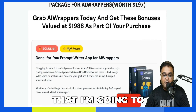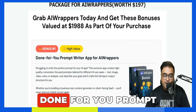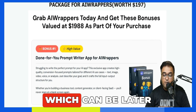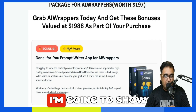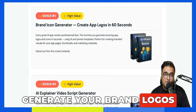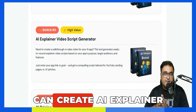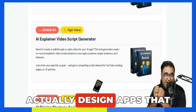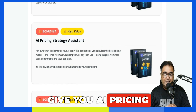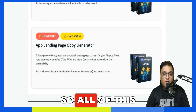Apart from that, I'm going to give you some of the best softwares for AI Wrappers. Number one, I'm giving you a done-for-you prompt writer app for AI Wrappers from which you can develop prompts to use in AI Wrappers. Then I'm also giving you a brand icon generator to help generate your brand logos. Then I'm giving you an AI explainer video script generator, an AI pricing strategy analyst, and an app landing page copy generator.